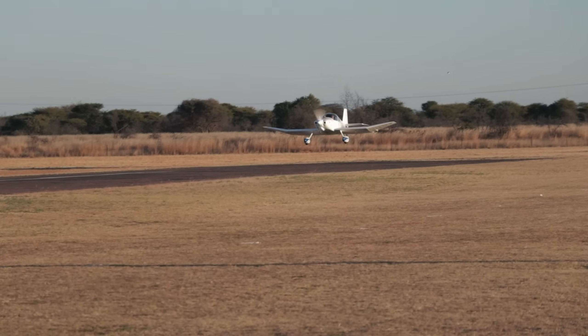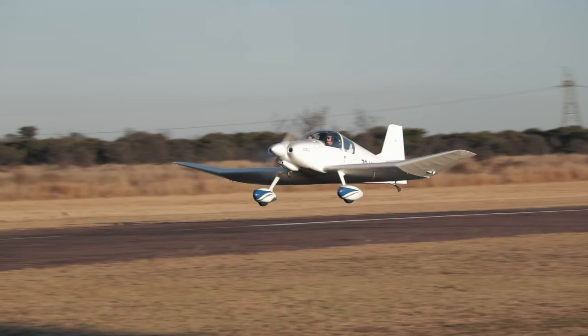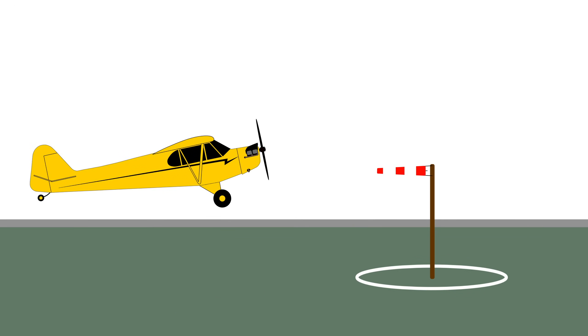Consider a scenario of an airplane coming into land — after short final, after the roundout, at the start of the flare. In this attitude the wing is relatively close to stalling. The wind, which is more or less directly on the nose, gives a big gust. What's going to happen?